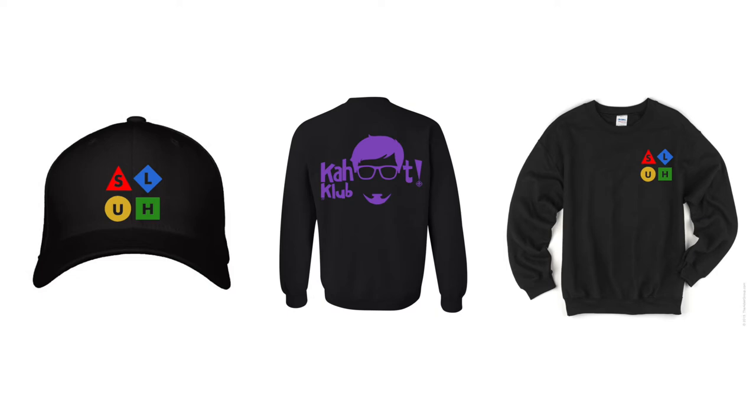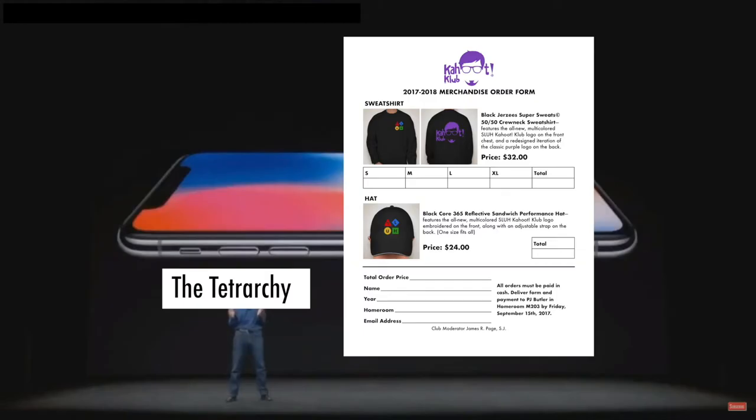The proceeds of these products also went directly towards funding cash prizes for our new end of semester blowouts. However, things didn't quite go as expected in regards to sales. If we announce these redesigned sweatshirts that go directly towards cash prizes, people will surely buy them, no matter what the price tag says. We're expecting about 25 to 30 orders this year.